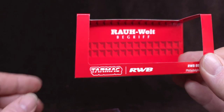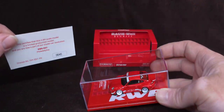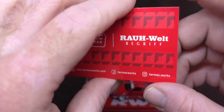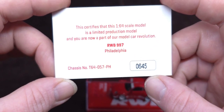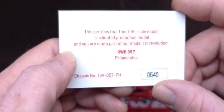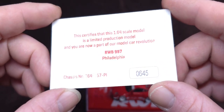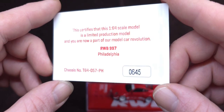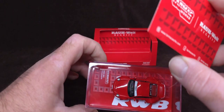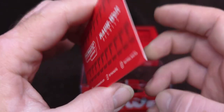We have a little card in here — wait a minute, there's a little card underneath there. So, Tarmac Works, Rauh Welt Begriff — little business card. This is number 645. It certifies this 1/64 scale model as a limited production model, and 'you are now a part of our model car revolution' — wow, big words! All glossy letters. RWB 997, Philadelphia, 645. I'm not sure if there are 997 of these, but on record, this is number 645.